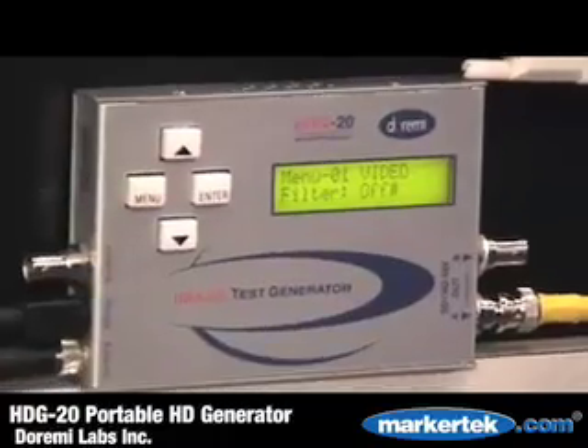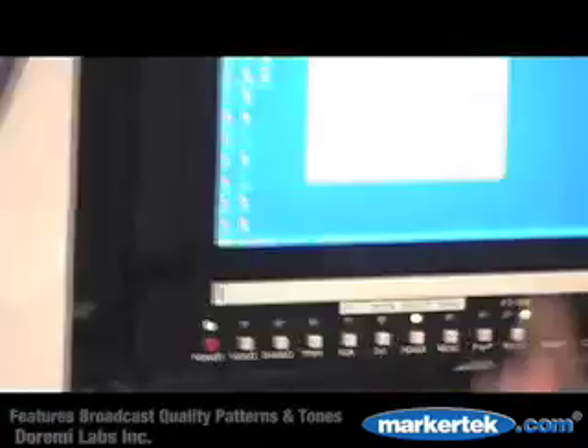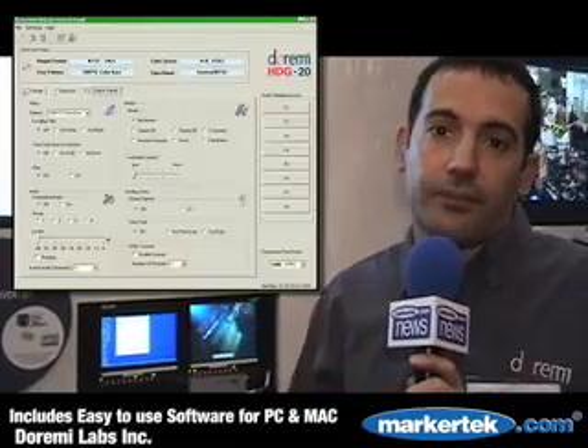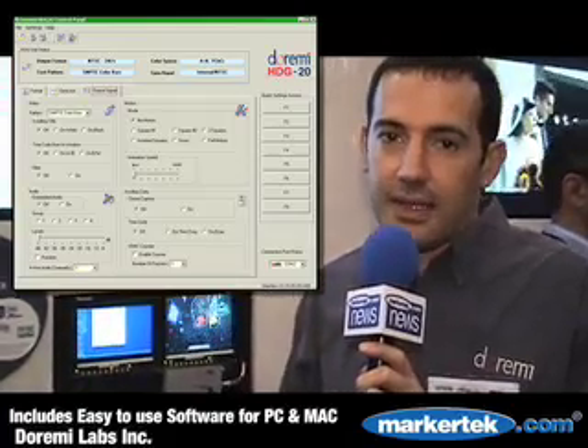It also supports dual link outputs. Basically it generates a whole slew of different fixed patterns, moving patterns, closed caption, and timecode. It's a lot of things for just a small handheld device. It's priced at $2,500 and you can also add a sync input option. So this is really great for testing Hi-Def devices, for sending video to calibrate projectors, etc.